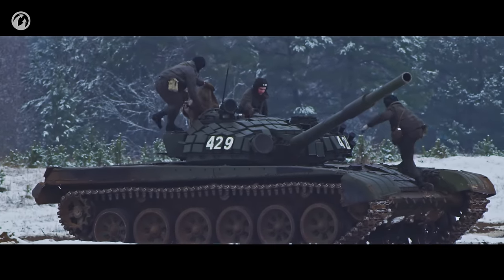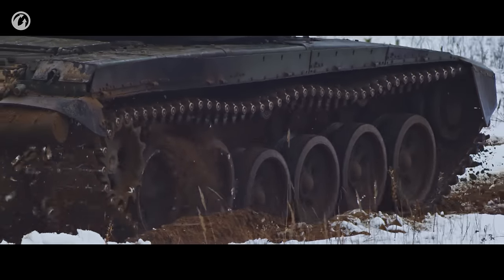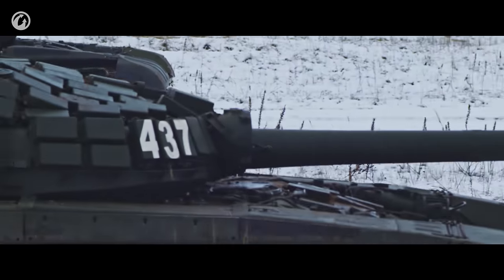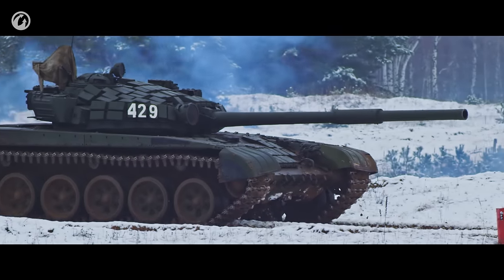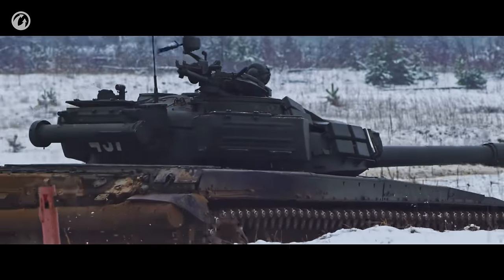The turret is a strategically important tank module. It's responsible for the protection of the crew and the vehicle itself. The main armament, a cannon, is also mounted there. But is it really necessary? Can a tank without a turret still be considered a tank? The Swedish designers proved that it can.